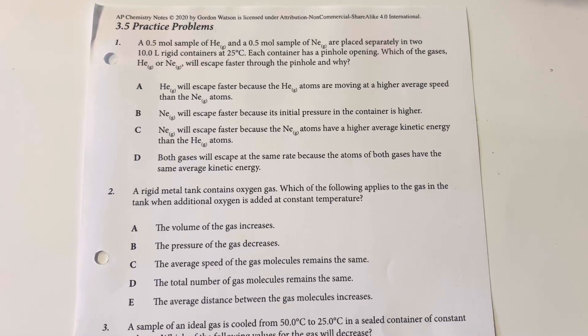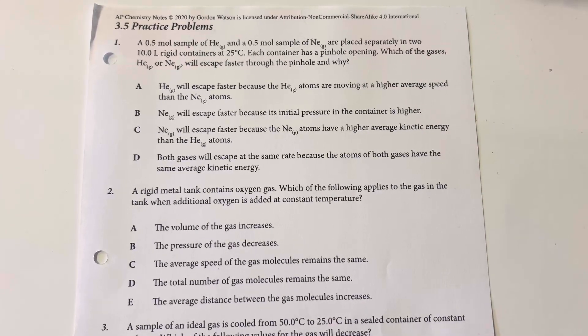Section 3.5 practice problems. A 0.5 mole sample of helium and a 0.5 mole sample of neon are placed separately in two 10-liter containers at 25 degrees Celsius each. Each container has a pinhole opening. Which of the gases, helium or neon, will escape faster through the pinhole and why?